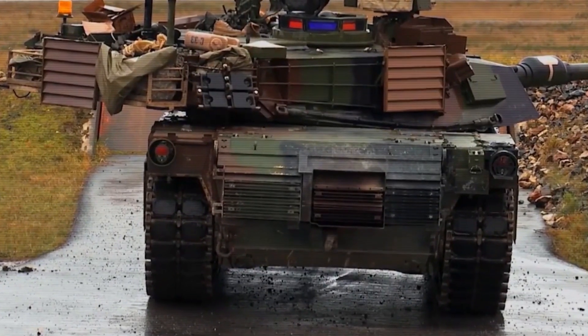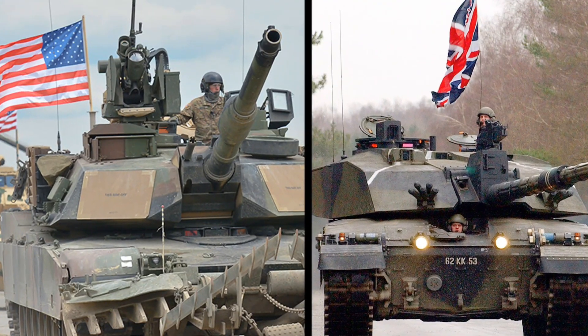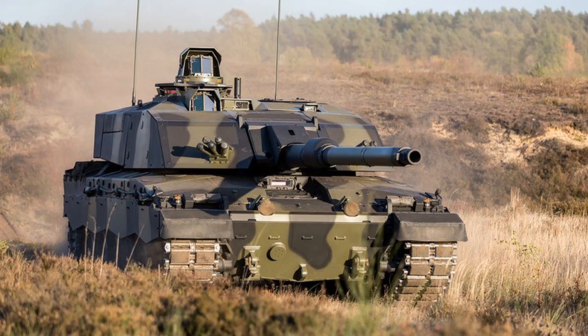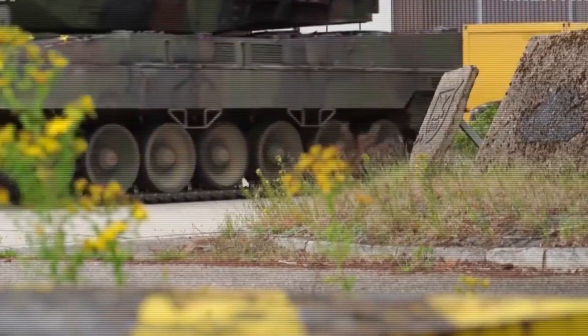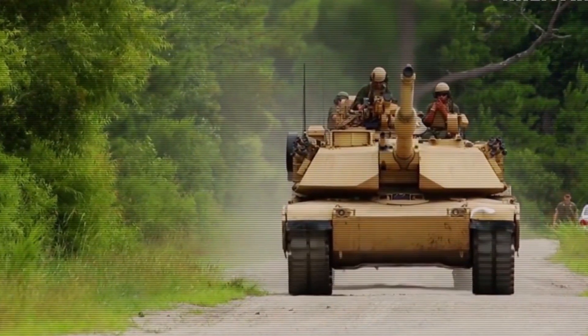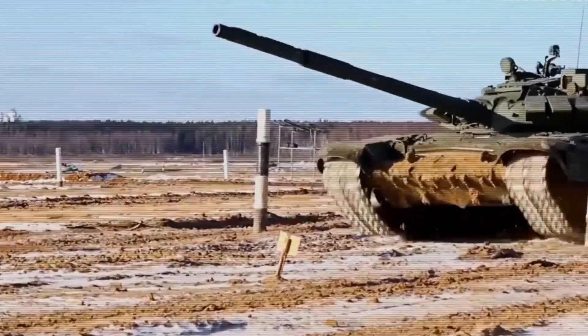Western tanks, on the other hand, evolved with a different mindset. Countries like the U.S. and the U.K. focused more on technological superiority and battlefield survivability. Instead of producing vast numbers of tanks, they aimed for fewer but more powerful, heavily armored, and technologically advanced vehicles. These different approaches have shaped the modern tanks we see today.